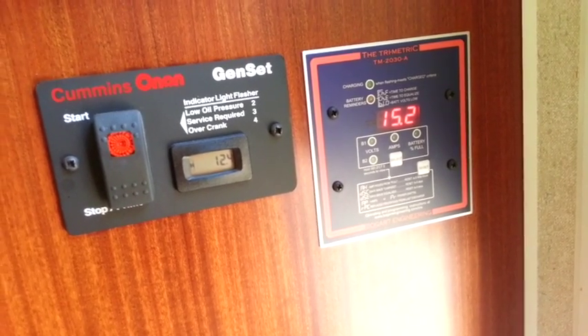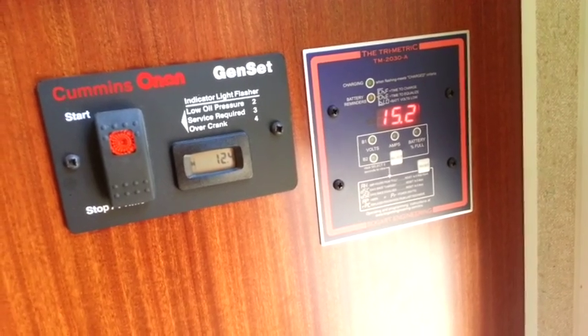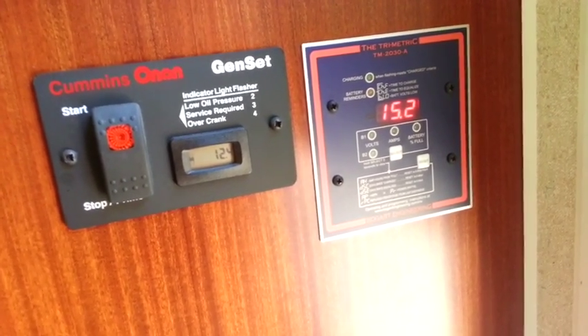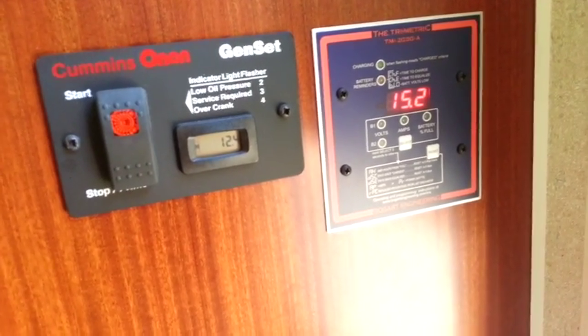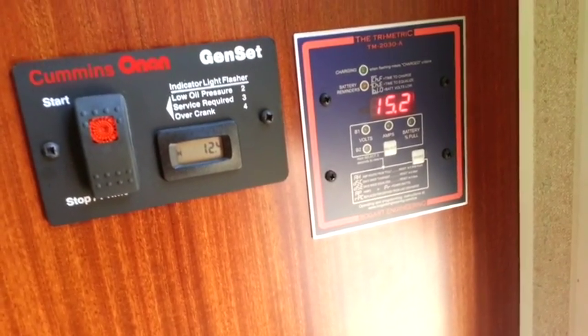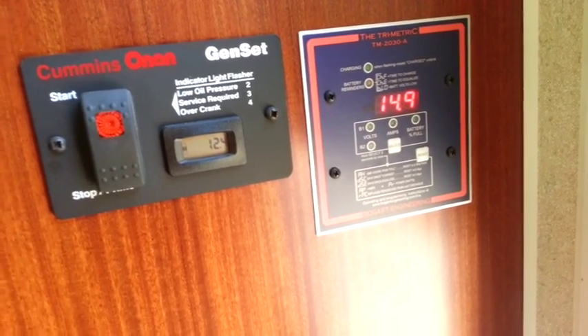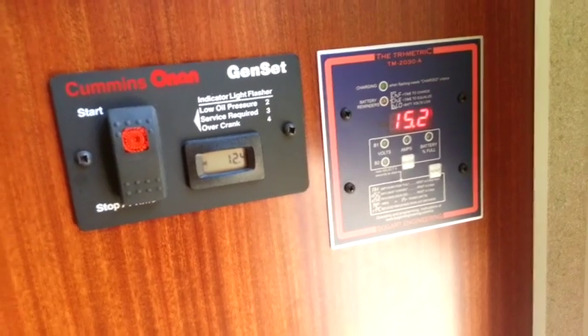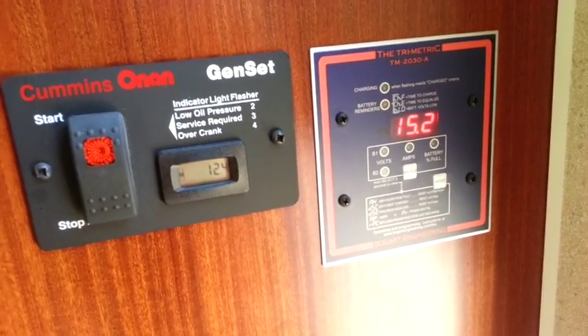When I wake up in the morning my batteries are around 10.8 volts. That's generally where they are, so I'm assuming that's normal. I know there are a lot of different settings you can do with this controller and I'm still learning how to best use it. I need to get some more training on it and I'll upgrade the batteries eventually to get the most out of this solar system.